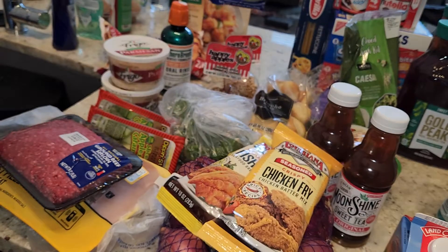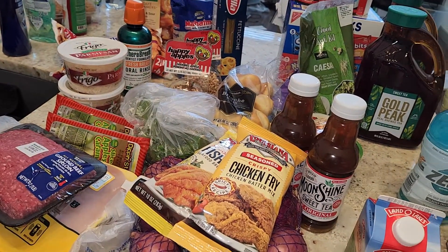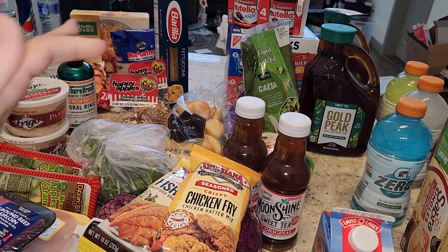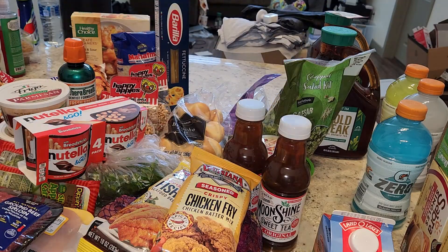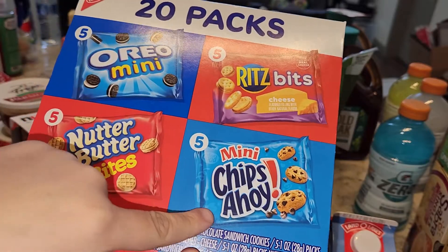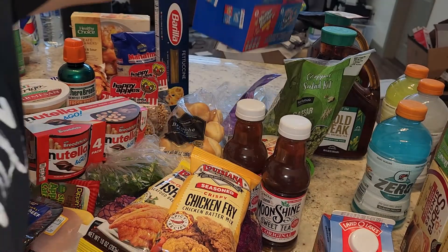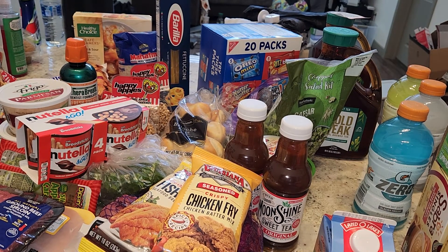I got some more basmati rice, my fettuccine noodles, a four-pack of Nutella Go's, and a 20-pack variety of Oreo, Nutter Butters, Ritz, and Chips Ahoy just for lunches or snacks. They had those on clearance for about six dollars, regularly around eleven, so I went ahead and picked that up. My total was about $154 and I'm probably getting back about $60 to $70 of that because most of it is damaged, opened, molded, or was substituted for something I didn't want.